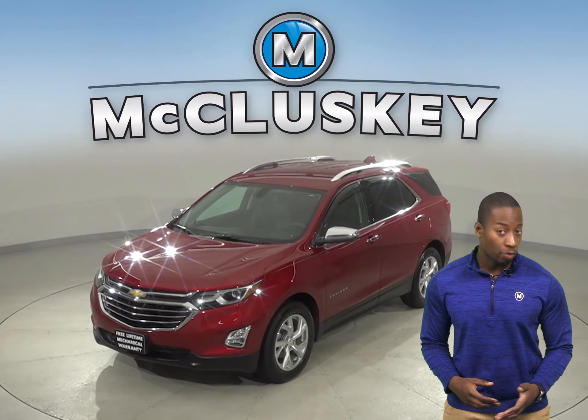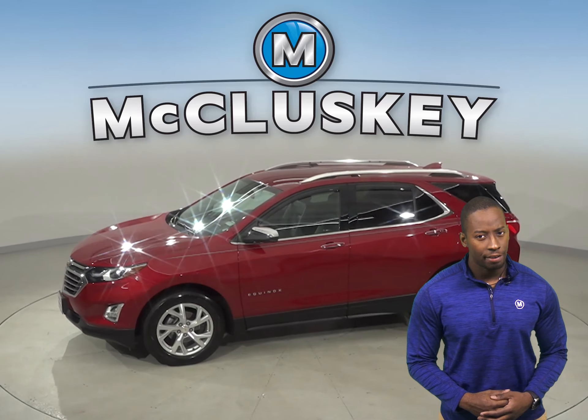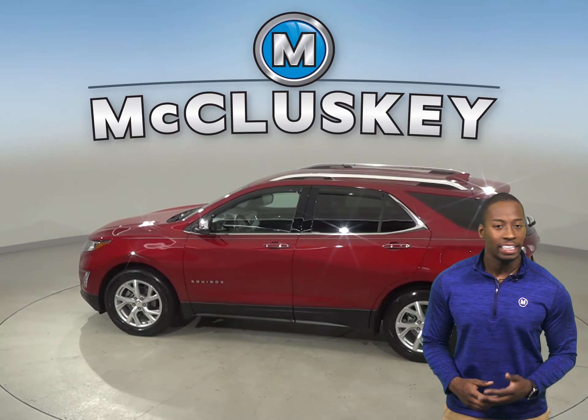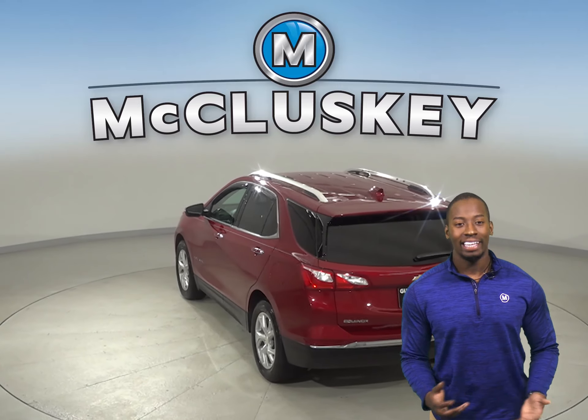Looking for a reliable 4-door sport utility? Check out this 2018 Chevrolet Equinox. There is a 2.4 liter engine with a 6-speed automatic transmission. It gets up to 31 miles to the gallon on the highway and about 21 in the city.